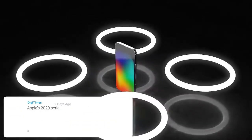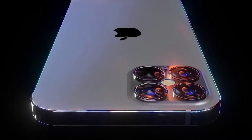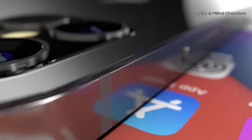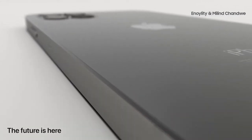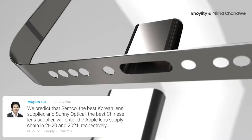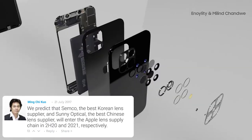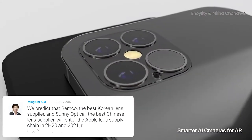This news comes from Ming-Chi Kuo, a very reliable analyst who provides many leaks. He predicts that Samsung Camera — the best Korean lens supplier — and Sunny Optical — the best Chinese lens supplier — will enter the Apple supply chain in the second half of 2020 and 2021 respectively. Kuo also believes Samsung can be providing a larger percentage of new periscope telephoto lenses for Apple in 2021 or 2022. Apple has been filing patents for periscope lenses since 2016, and given their success in other smartphones, it would be a welcome addition — but it's confirmed not coming on the iPhone 12.